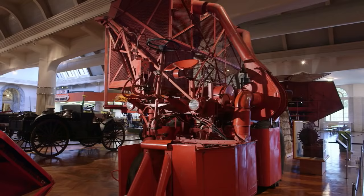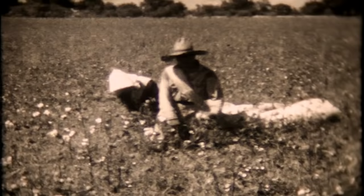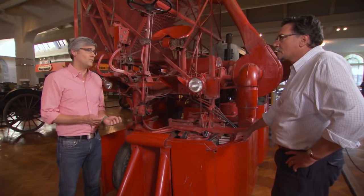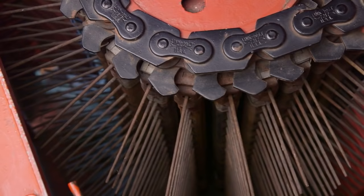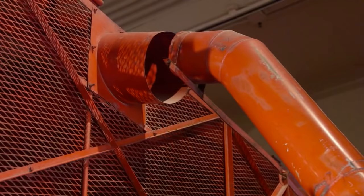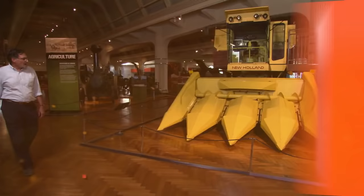Other marvels of farming innovation at the Henry Ford include a behemoth of a machine: a 1950 Rust cotton picker. John Rust, as a youngster, grew up on a cotton farm in Texas, and while picking cotton as a kid he would daydream about better ways to do it — because picking cotton was awful work. Rust designed a series of rotating spindles to separate the cotton from the plant as the machine moved down the field, and that cage would be filled all the way to the top with fluffy white cotton.